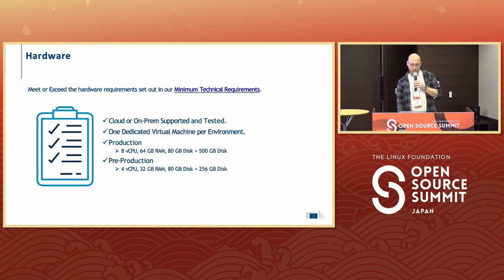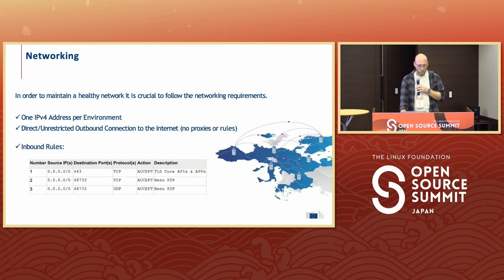Anyone is free to run the pilot environment and participate in that. There are requirements for this virtual machine. In production: eight CPUs, 64 gigabytes of RAM, about 600 gigabytes of disk space — and just short of half for pre-production. To maintain a healthy blockchain network, you have to have one IPv4 public address per environment — pilot, pre-production, and production — and you have to have direct or unrestricted access to the internet, so outgoing traffic cannot be hindered. There are also a couple of inbound rules so other nodes can talk to your node.